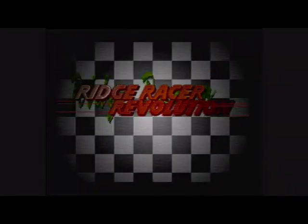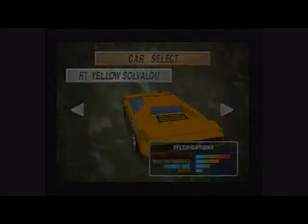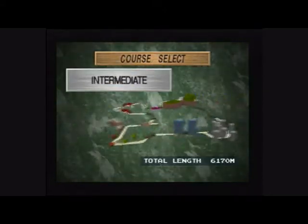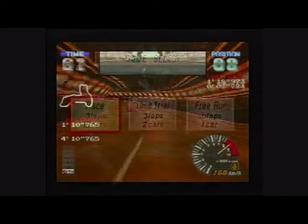After Ridge Racer, we got a sort of sequel in Ridge Racer Revolution — new cars, apparently, and a new set of tracks. Along with improved graphics, this was more Ridge Racer for those who wanted it. Also more adverts, but why not?